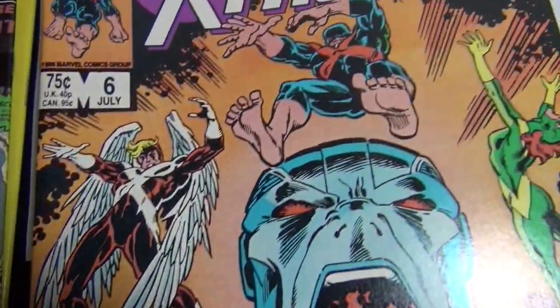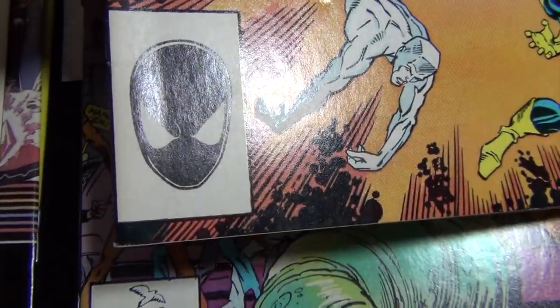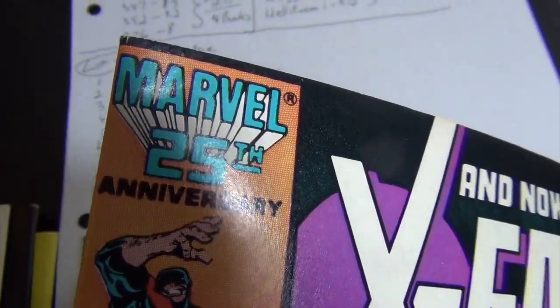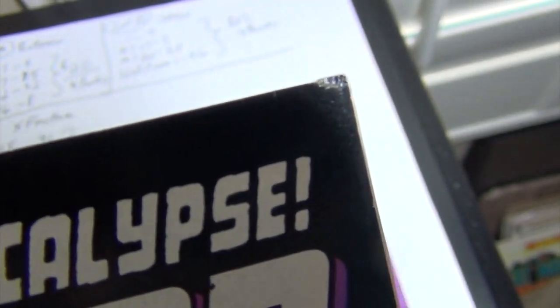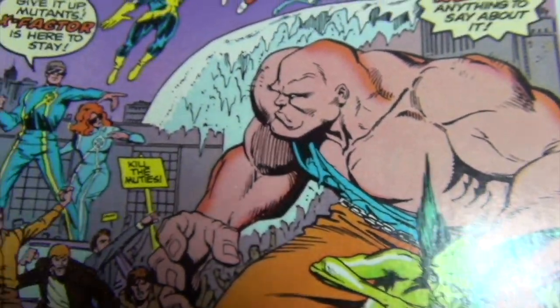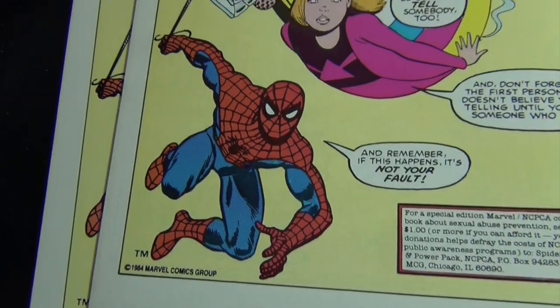Issue six is about an 8.5. There are a couple of spine ticks, little corner crunch here and there, barely, and then that flaw right on the bottom right corner. Black cover, decent and clean.